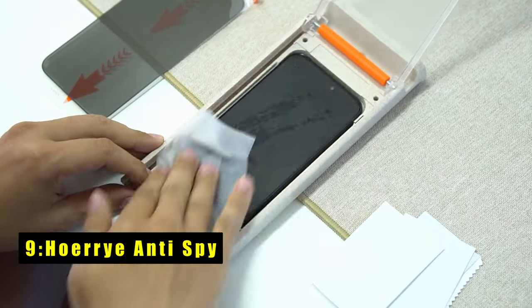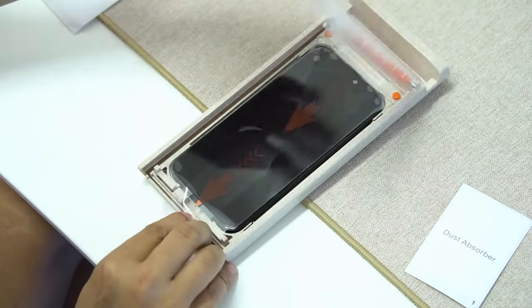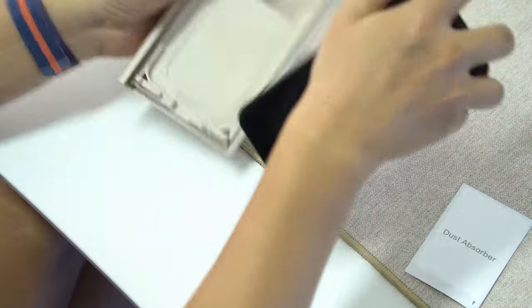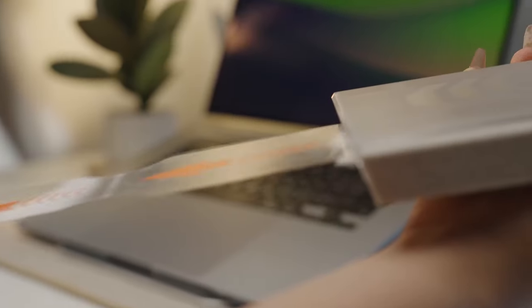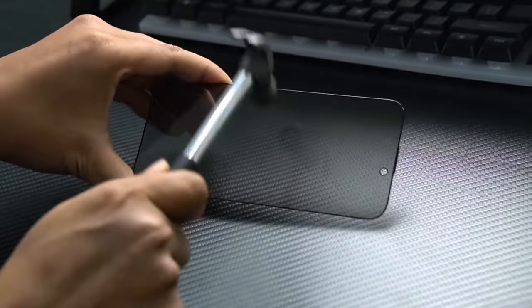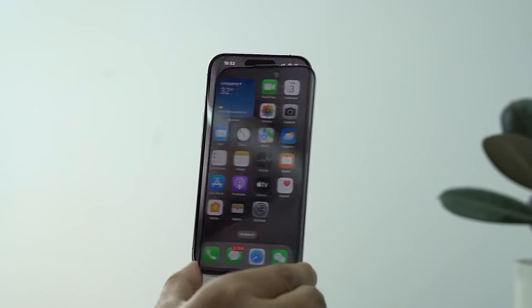At number 9 is Hori Anti-Spy. The Hori Anti-Spy Screen Protector for iPhone 16 Pro Max offers advanced privacy protection with its 25-degree Anti-Spy Screen Guard, ensuring that only the person directly in front of the phone can view the screen. Made from 9H Plus military-grade tempered glass with 17% aluminum content, it provides excellent durability, scratch resistance, and impact protection. The bubble-free and automatic dust removal technology ensures easy, flawless installation. At just 0.25 mm thick, it maintains smooth touch sensitivity for responsive gaming and quick app operations. This protector combines privacy, durability, and convenience, making it an ideal choice for everyday use.